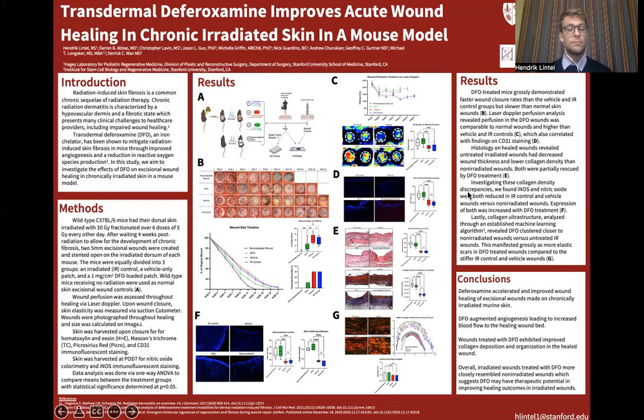Notably, failure to heal is a phenomenon that's been noted clinically in irradiated wounds and thus makes for a pretty interesting observation. Moving on to panel C, laser Doppler readings indicated that DFO-treated wounds had higher levels of perfusion that more closely resembled non-irradiated wounds, compared to lower perfusion seen in the IR control and vehicle wounds. Representative images of the Doppler scans are shown, as well as statistical significance being demonstrated between the perfusion readings taken upon completed wound healing closure.